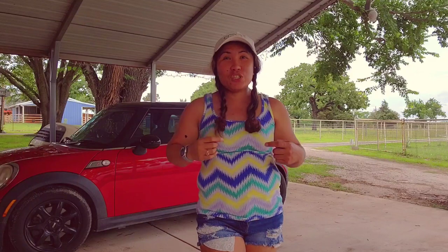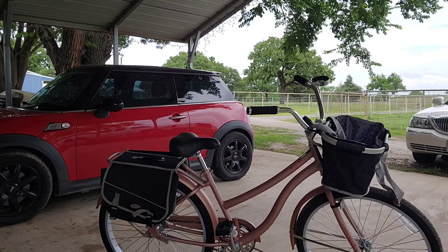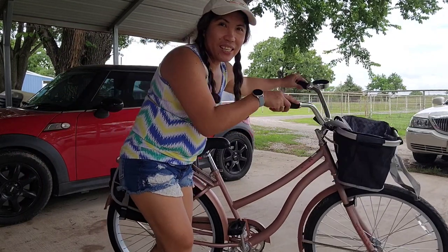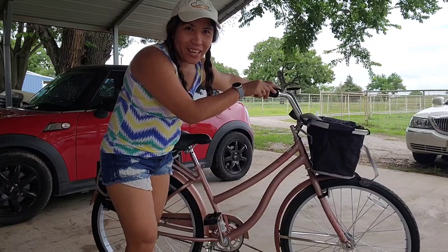I have something special for my husband — please watch this. This is it, the one I got for him. It's fun to ride classic bikes that are comfortable and stylish. It's a simple design with a coaster brake, and it's great.